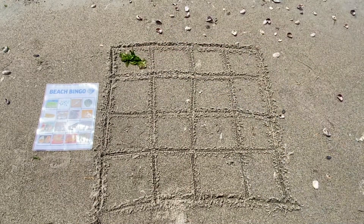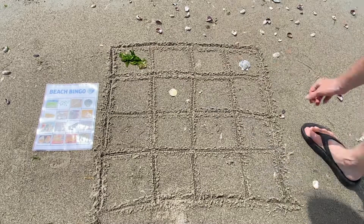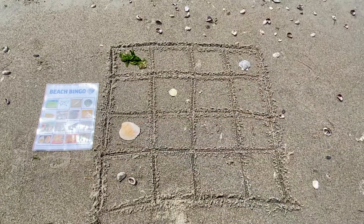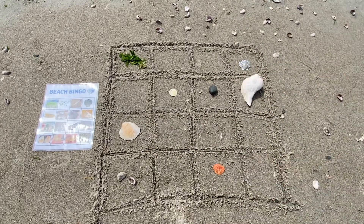Now we are ready to explore. Have your kids start searching for the different items and place them in the right spots on the bingo board. Once they get four in a row, they win. A bonus challenge would be to fill the entire board.